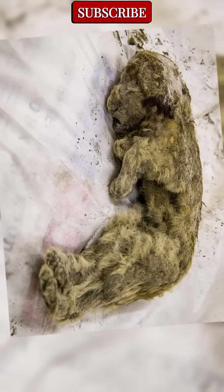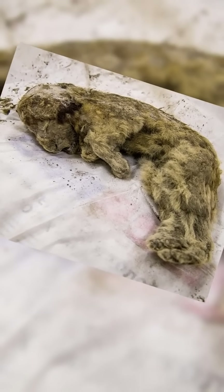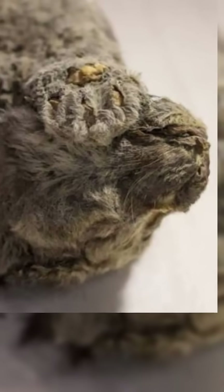But this new find appears even more intact, with no visible damage, no scavenger marks, and no signs of decay.